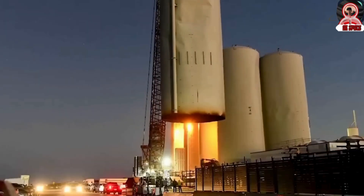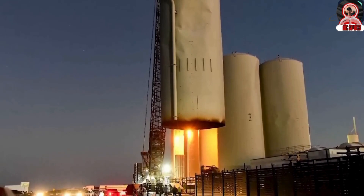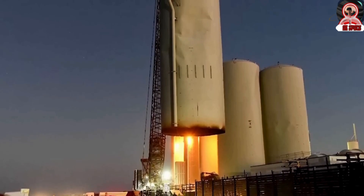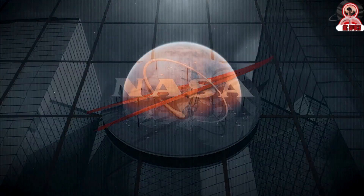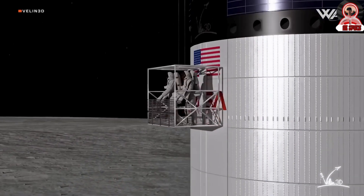Initially, the focus was on removing the tanks that were either no longer functional or had suffered significant damage. After the first tank was taken down, the process was repeated with the neighboring tank. Furthermore, SpaceX and NASA, as a NASA article posted on December 21st, gave us our first look at the elevator designed for the Human Landing System Starship.